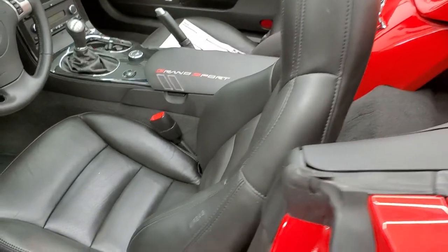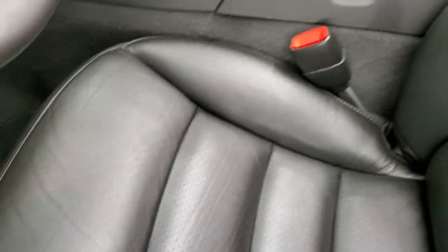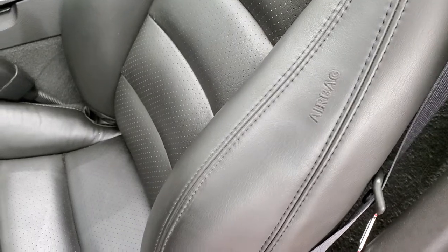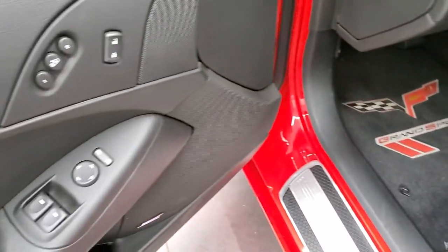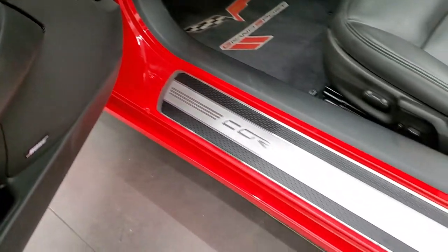Inside, the LT3 package gives you the black leather interior. There are no rips or tears on those seats. You do get side curtain airbags. Both front seats are power and heated. It has some nice Grand Sport floor mats, memory driver's seat, power windows, power locks, power mirrors, and that Bose sound system.